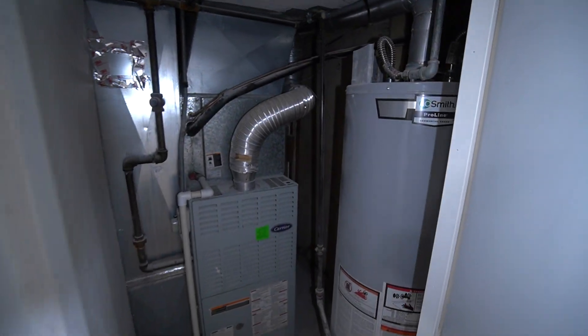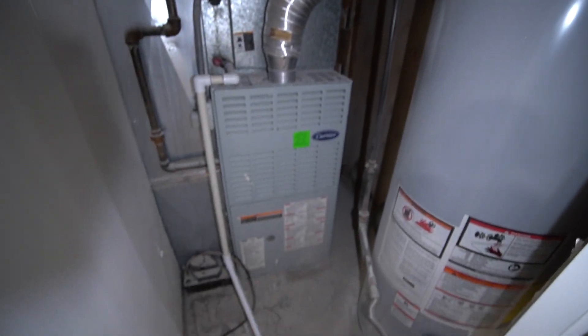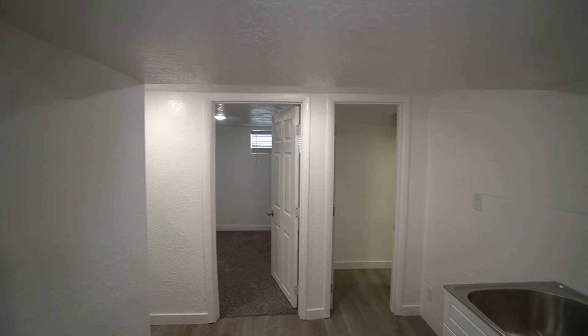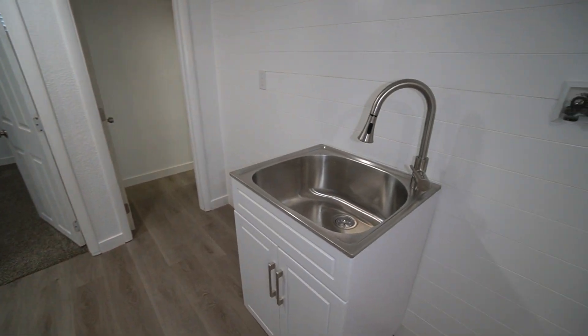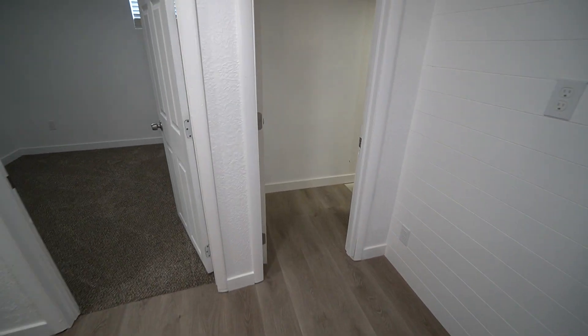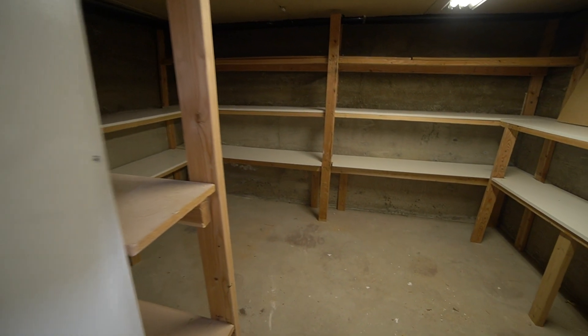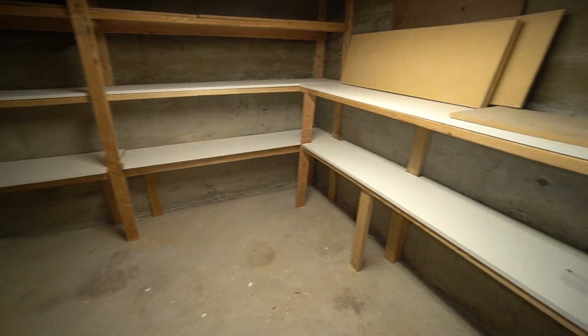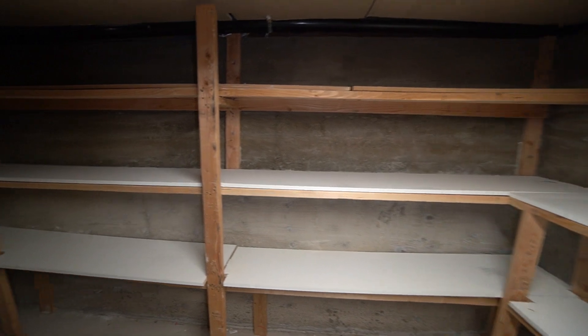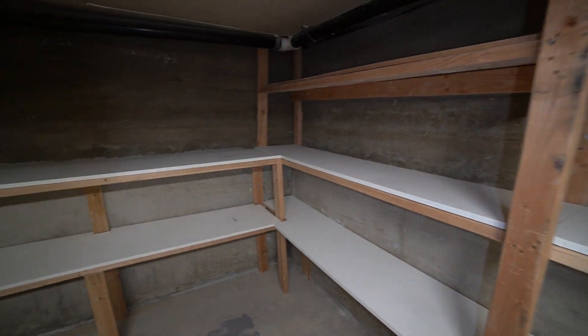We do have the furnace and water heater right in here — really good access, makes it convenient to change filters and that kind of stuff. There's also a nice sink. As you come over here, we've got a really nice cold storage room. Come in here and you can just see you have all the shelving space you'd need.